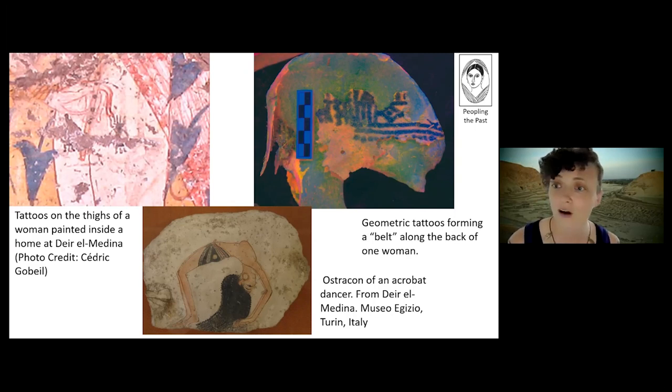All of the evidence from the site of Deir el-Medina shows that tattooing was exclusively done on women during this time in Egypt.